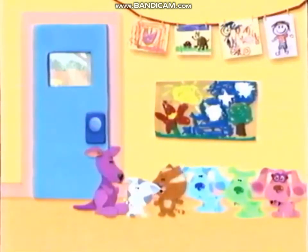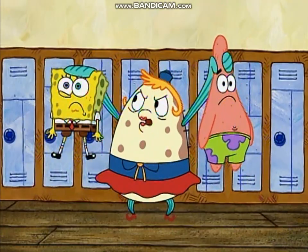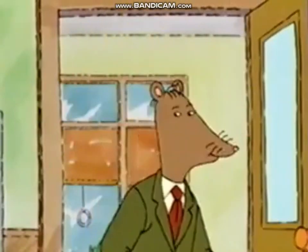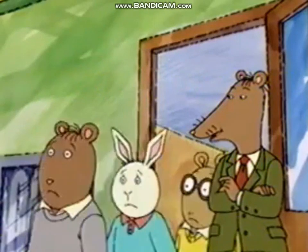Hey, I'm first! But I want to be first! No, I'm first! But I want to be first! What's going on here? Everyone ready to go outside? Class, you may now file out in an orderly fashion. Quietly. No talking.